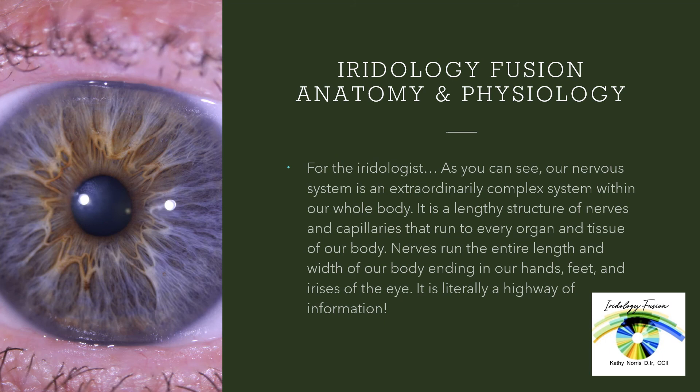For the Iridologist, as you can see, our nervous system is an extraordinarily complex system within our whole body. It is a lengthy structure of nerves and capillaries that run to every organ and tissue of our body. Nerves run the entire length and width of our body, ending in our hands, our feet, and the irises of our eyes. It is literally a highway of information.